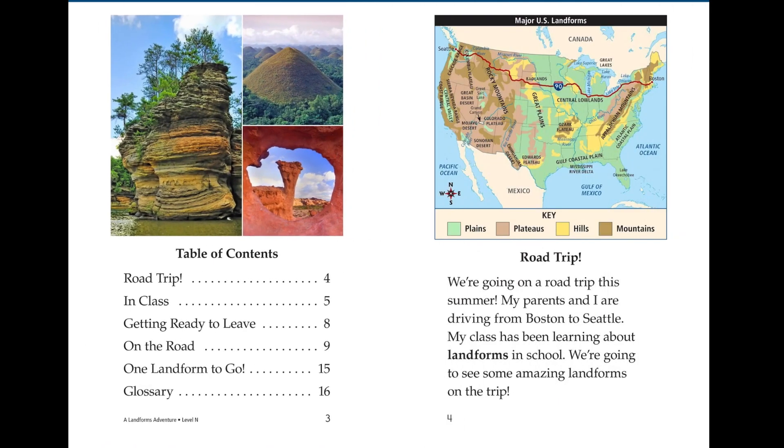Road trip. We're going on a road trip this summer. My parents and I are driving from Boston to Seattle. My class has been learning about landforms in school. We are going to see some amazing landforms on the trip.